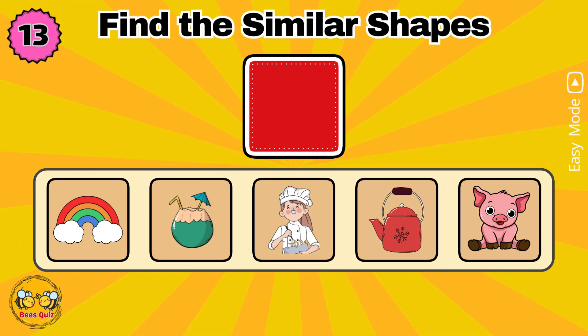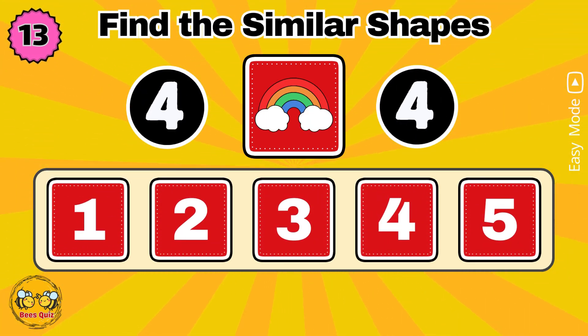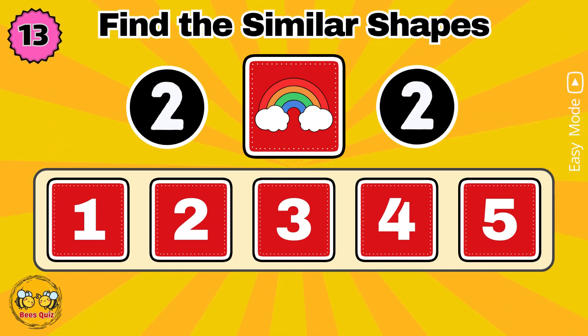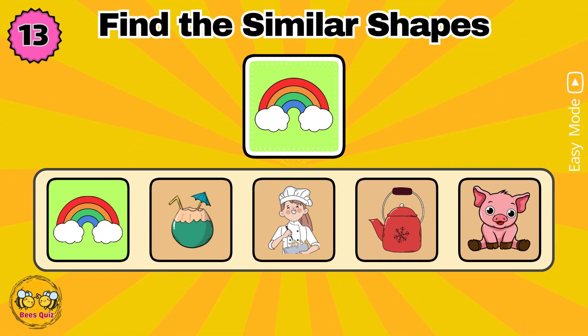Which number has a shape similar to the one above? Yes, the correct answer is option one.